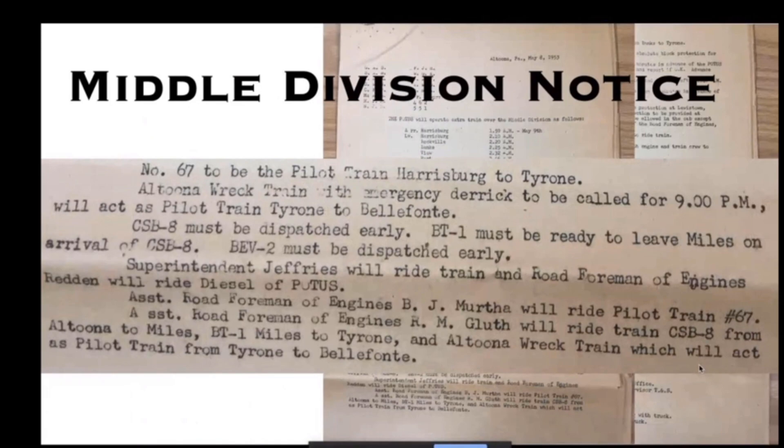The middle division — Harrisburg to Altoona — issued their first memo, a two-page document also on May 8th, indicating a more granular schedule with times leaving Harrisburg and passing all the towers along the way. Rather than using a dedicated pilot train, they used one of the Pensy's already-scheduled passenger trains as the pilot. The POTUS train was traveling overnight — the middle division sees approximately 25 to 30 passenger trains each direction each day on a four-track main line. They also called out the Altoona wreck train to act as a pilot from Tyrone to Belfont.